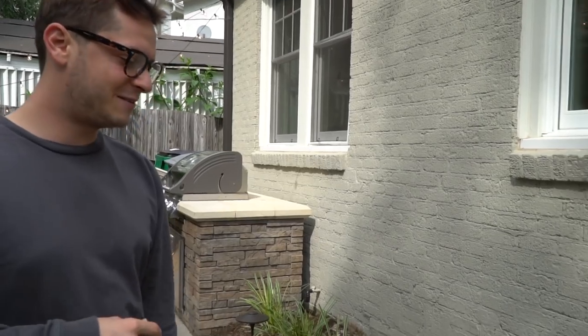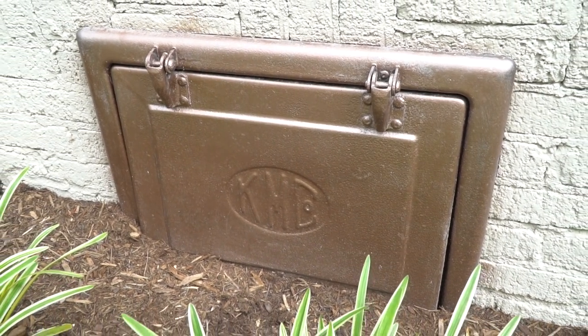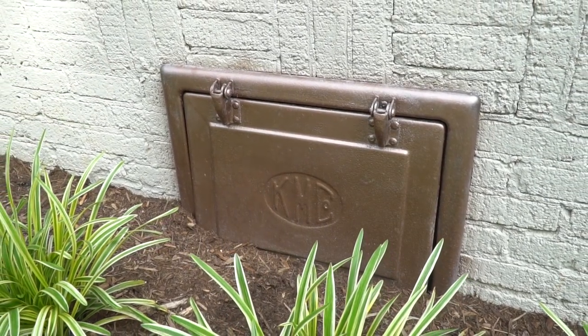One of the perks of having an old house is still having the coal chute in the side of the house. So instead of getting rid of it, we just cleaned it up and painted it. We don't throw any coal down there, but it's a cool nod to the history of a home like this.